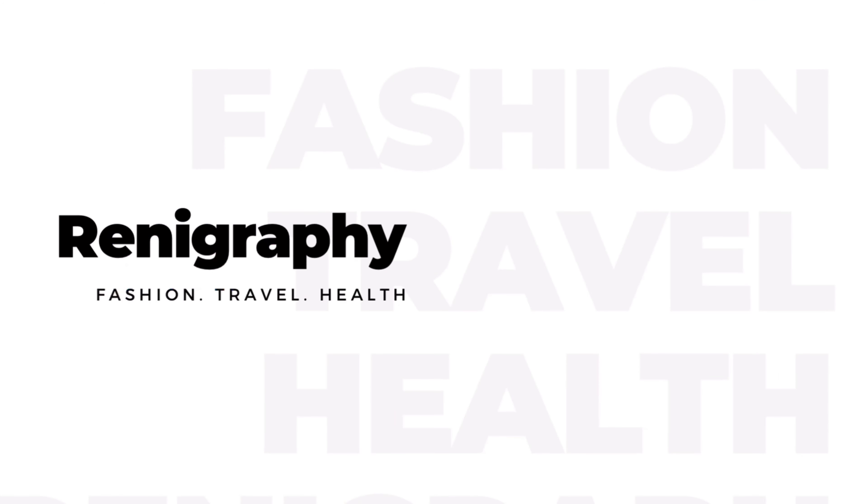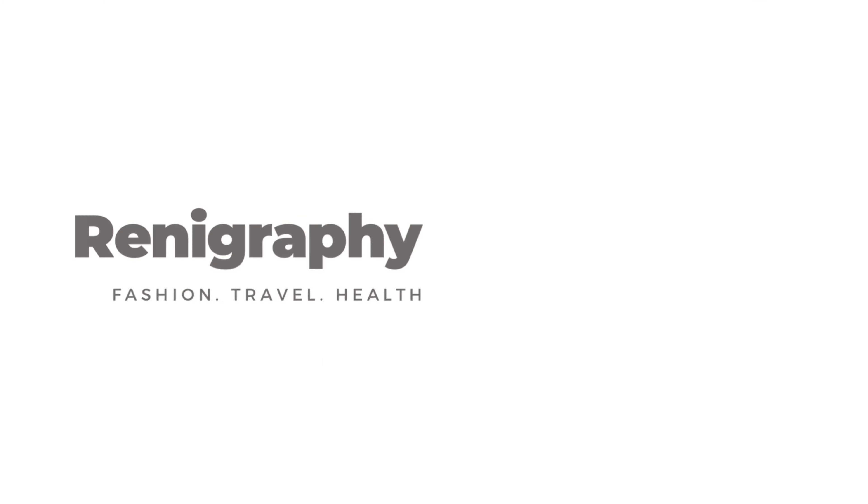Welcome back to my channel! I'm back with one more Amazon haul, but this time I didn't get any sweaters — I got boots! In winter we have the most important item: boots. I tried to be affordable, and there are all options — knee high boots and brown color ones.